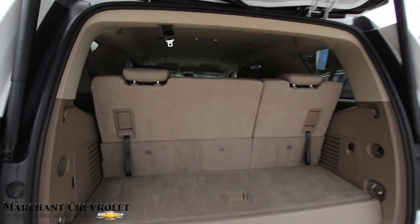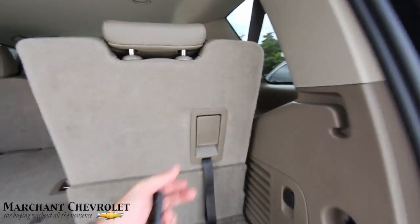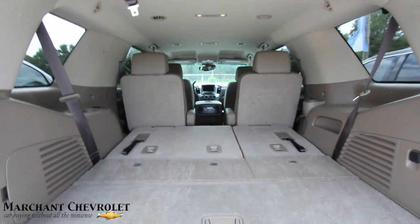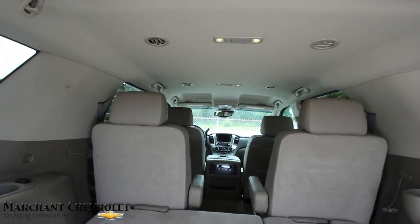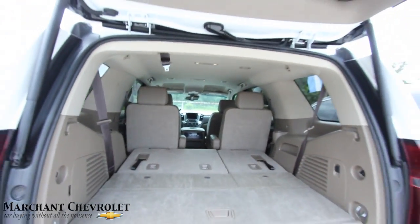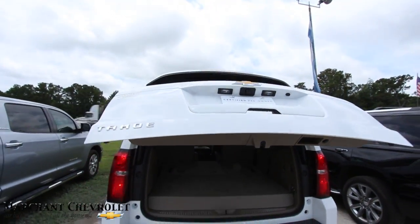Third row seats come standard. You can fold them down to make them nice and flat — look how easy that is, just one hand. Drop them down and you've got plenty of room in the back, plus more storage up in here. Captain row seats right there as well, which is nice, and leather.